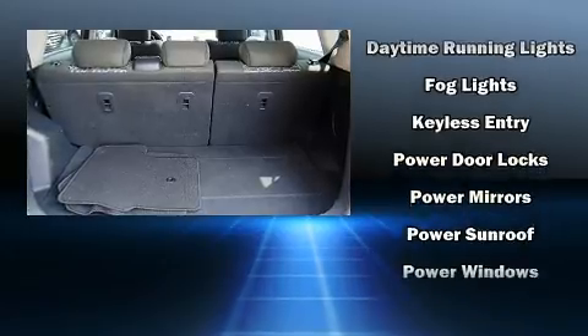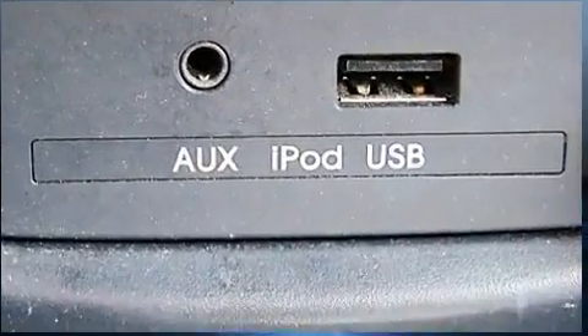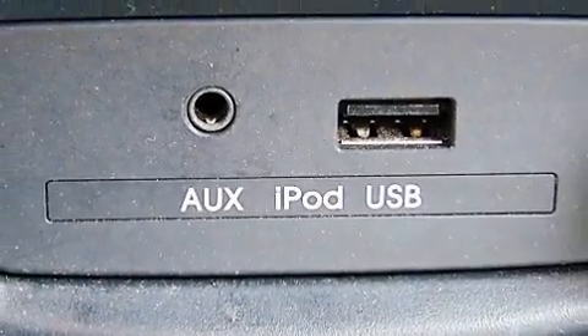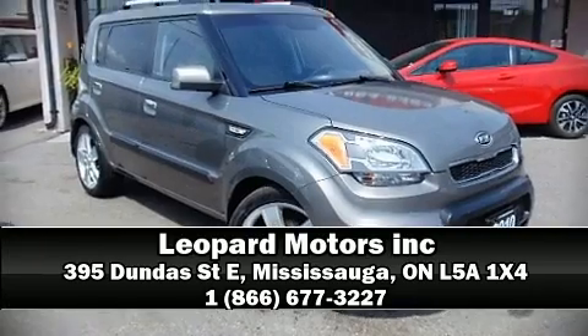For added security, Dynamic Stability Control supplements the drivetrain. Our knowledgeable sales staff is available to answer any questions that you might have. Stop in and take a test drive.